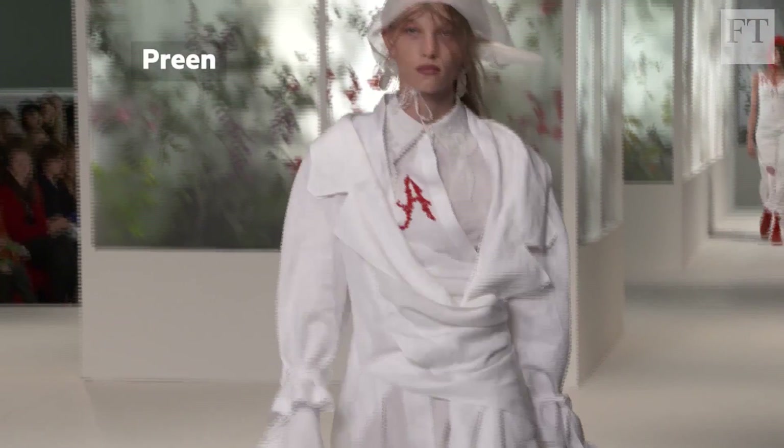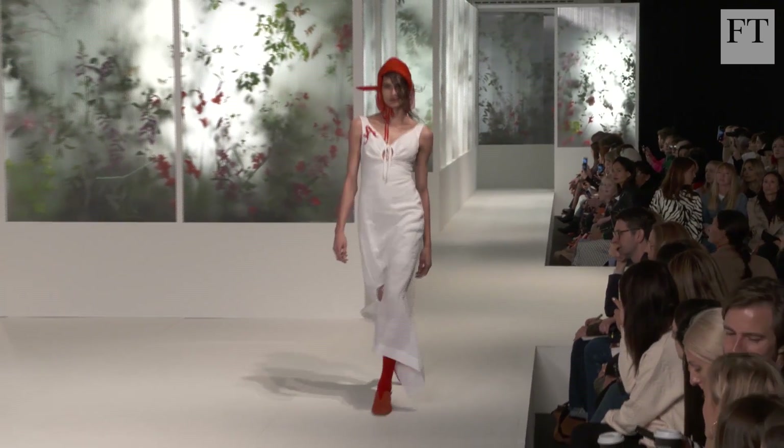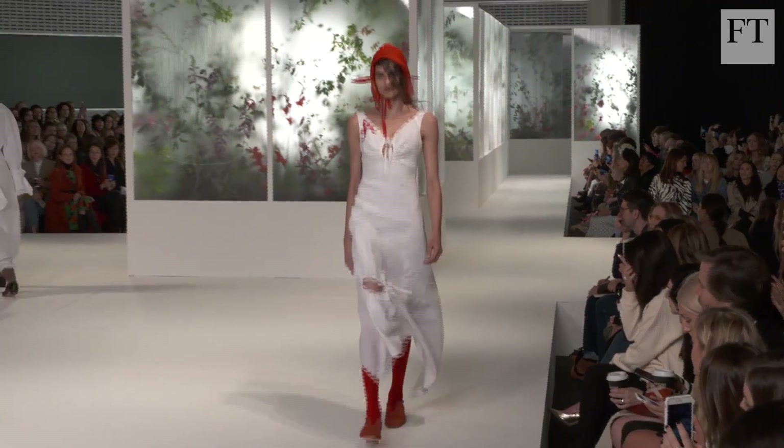The Preen show addressed women's freedom, and an embroidered 'A' on a white shirt and dress referenced the 19th century novel The Scarlet Letter.